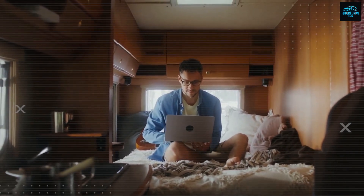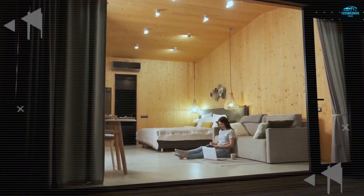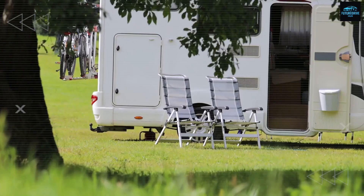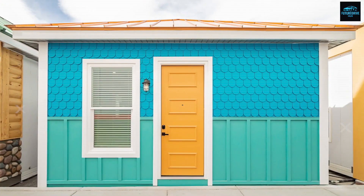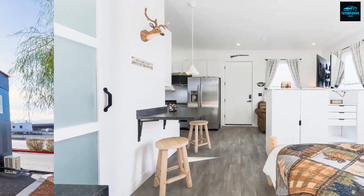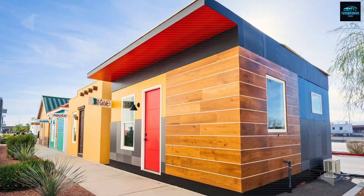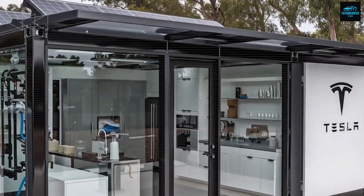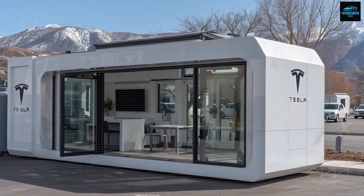So what would you choose if you had to decide today? A fixed modern house that ties you down, or a self-powered home that moves with you? Comment 'Tesla tiny house' below if your answer is all about cost, energy, and freedom combined. Because while Boxable still has its place, when you weigh the numbers, the independence, and the lifestyle, it's clear that the Tesla tiny house is not just another idea — it's the start of a new housing revolution, and that revolution might just begin in your driveway.